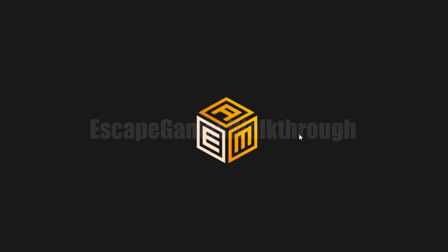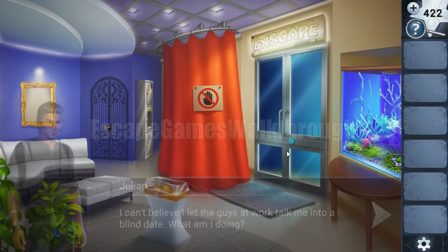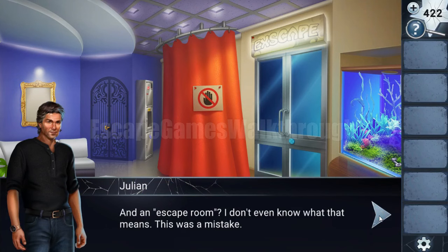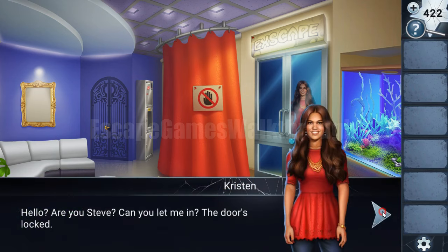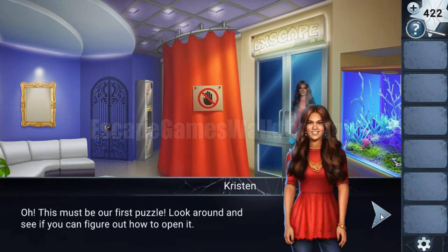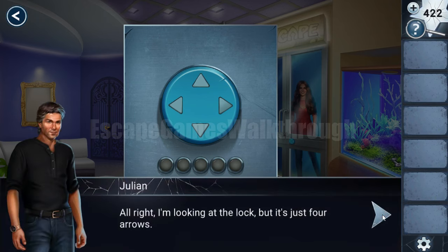We are playing Adventure Escape Mysteries, Mirror Man Chapter 7. In this chapter, Julian changed his name to Steven and is going on a blind date with a woman. The date takes place at an escape room location and we are going to have fun.